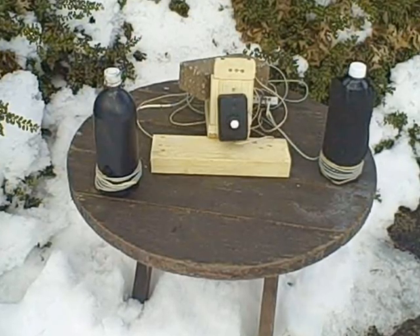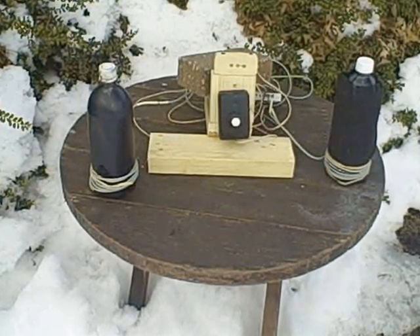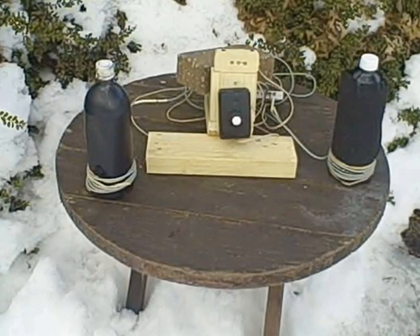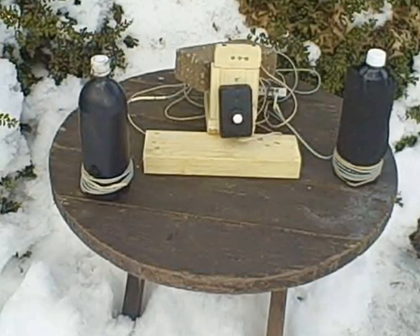How will the temperature of the bottle painted black respond to sunlight? How will the temperature of the bottle covered in felt respond to sunlight? Which bottle will have the greatest heat gain? Which bottle will have the greatest heat loss?